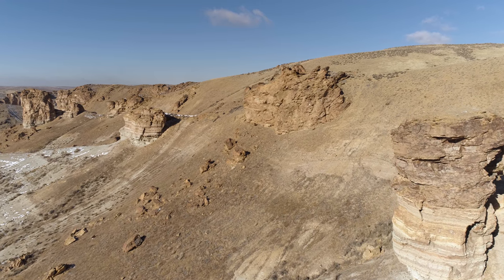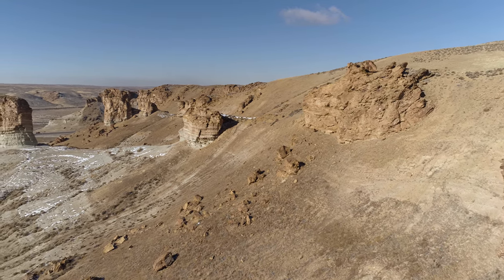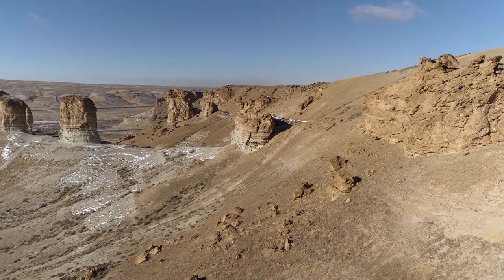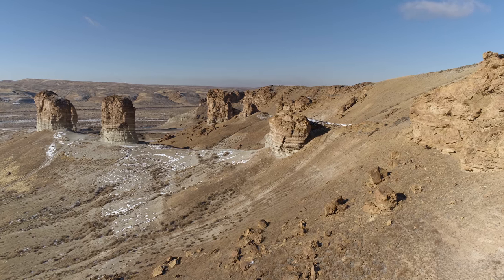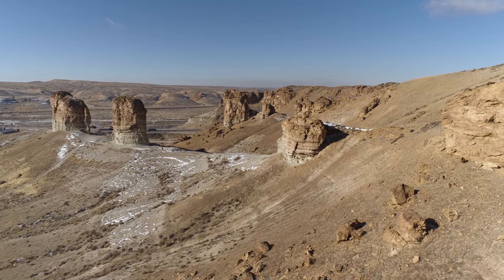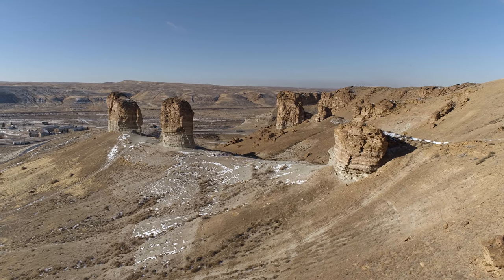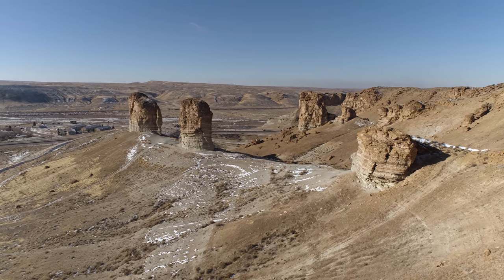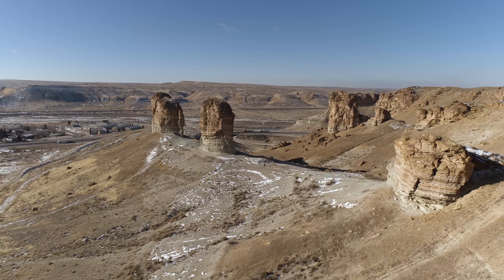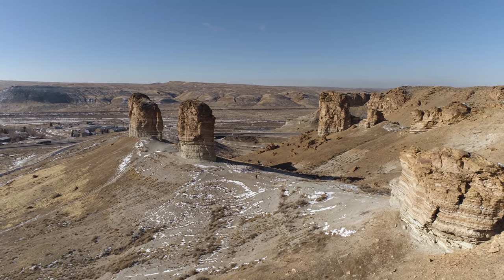If you notice, there's a person walking to the right of that second tower — it kind of gives you a sense of the scale. I know I look like I'm heading right for him, but trust me, I turn to avoid him. You don't want to fly over people if you can avoid it — certainly not groups of people.